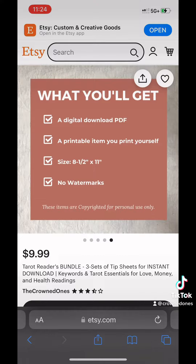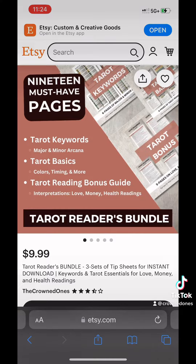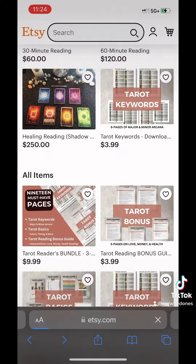So these are immediate digital downloads. You can print it out. You control the quality of the print and the paper quality. You don't have to wait around for it to come to you in the mail.